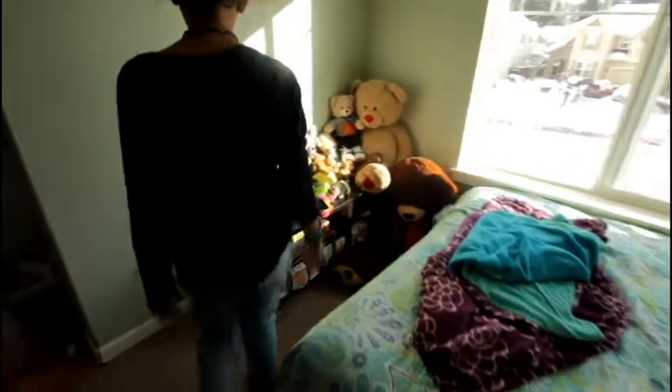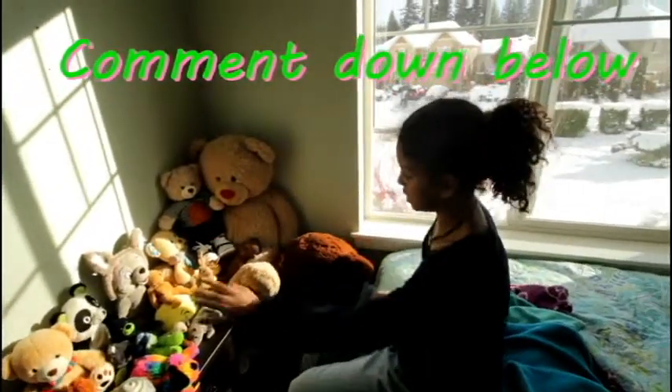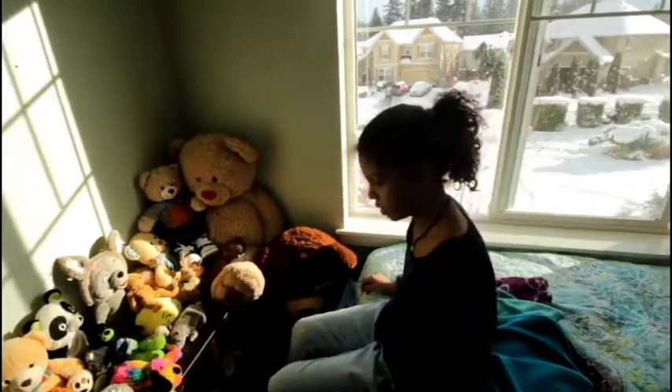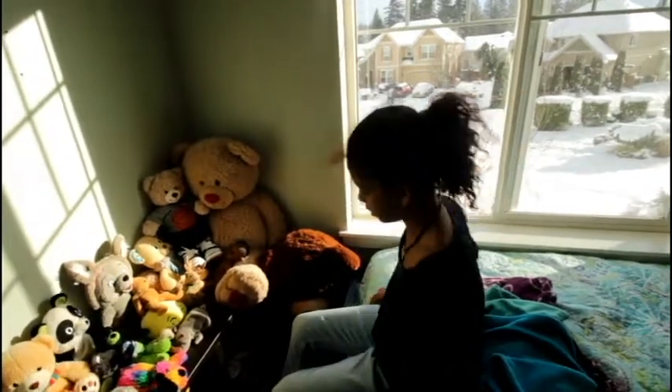And then if you keep going to the left, you will see all my stuffed animals. Comment down below if you love stuffed animals or which one of these is your favorite. This is Fudge and Teddy. And then I have all different ones right here, but these are both big bears.